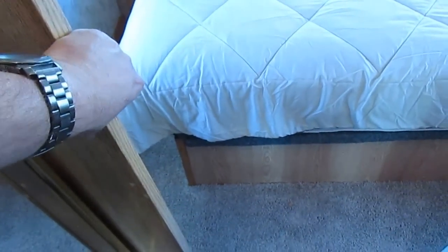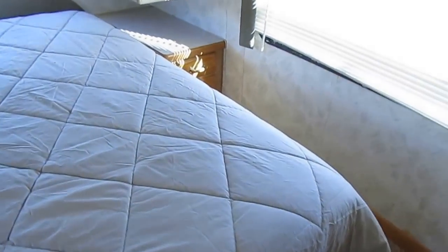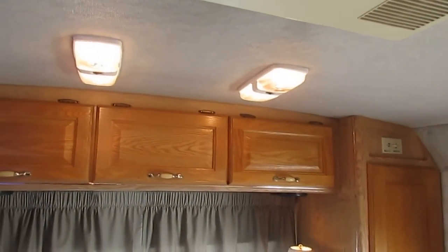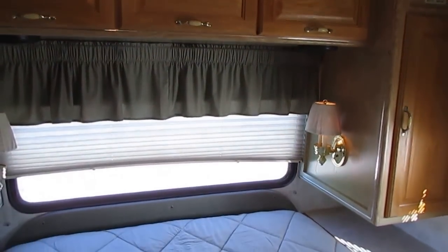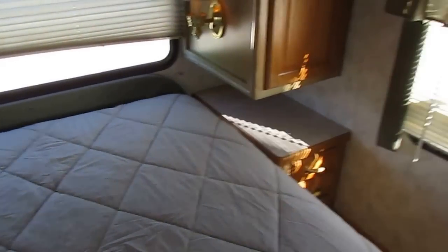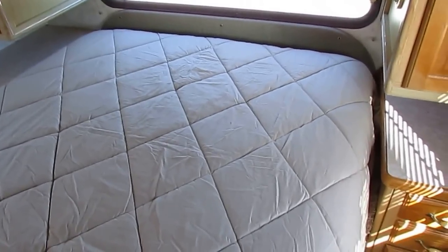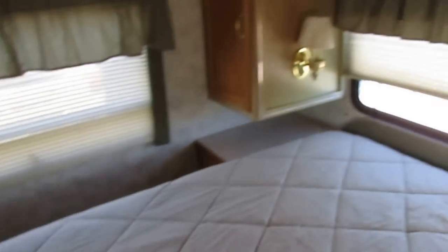There's a privacy curtain that hooks in so you can block your bedroom off. I would turn the other air on, but I'm afraid I'll flip a breaker — yeah, I did flip a breaker. But I guarantee that to work. I've just got it hooked into 30-amp shore power right now, and you need 50-amp to run both air conditioners. There's a little 13-inch TV back here — original, and it works. Underneath the bed there's storage. Queen-size bed with his and her nightstands and reading lamps.